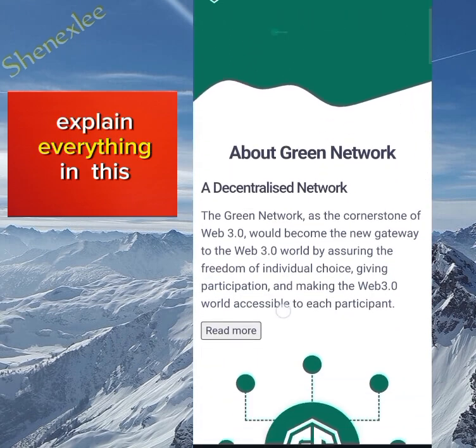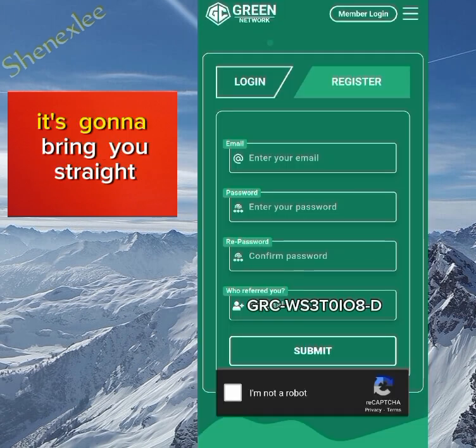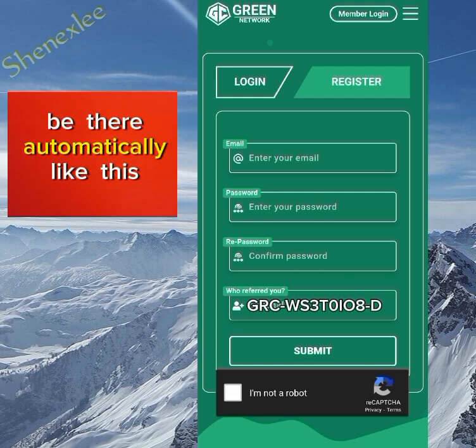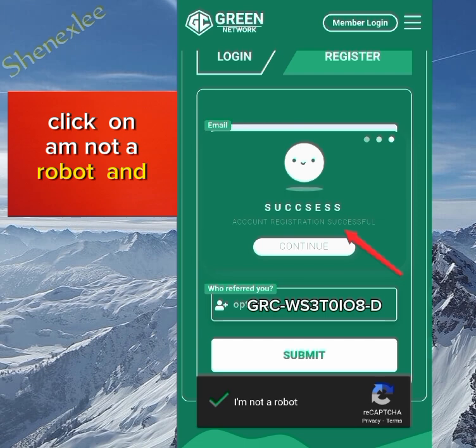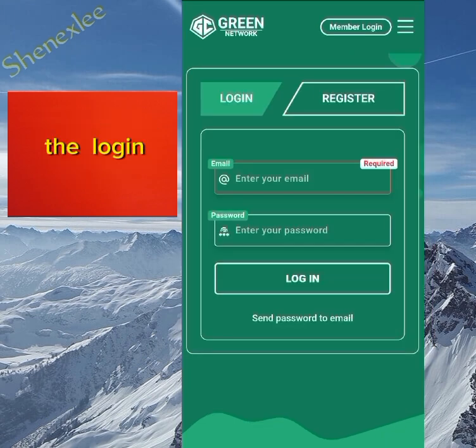Once you click on the link in the description box below, it's going to bring you straight to the registration page. You need to enter your email, your password, confirm the password — the referral code will be there automatically. Click on 'I'm not a robot' and then submit. You can see I've successfully registered, so now you need to click on login.